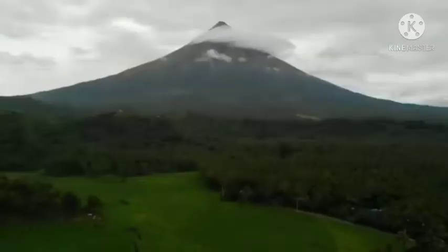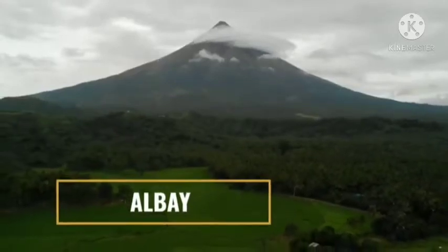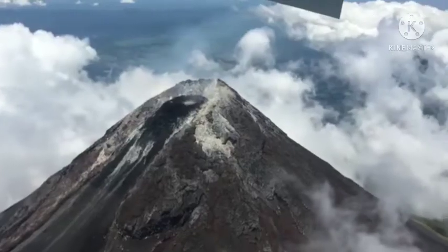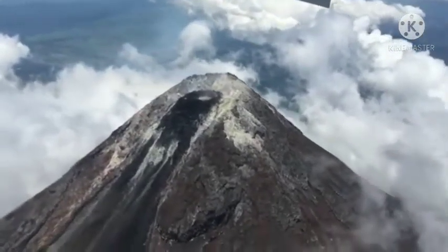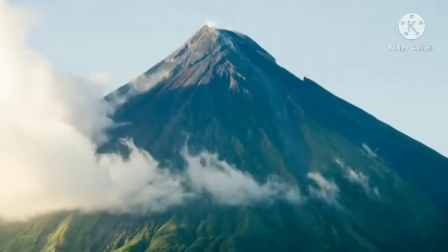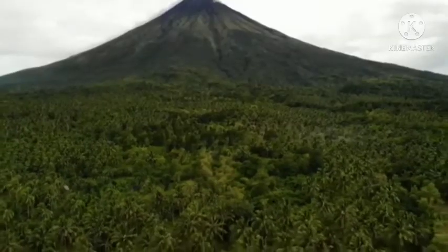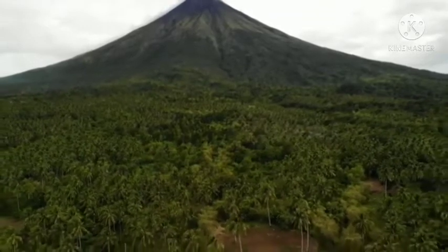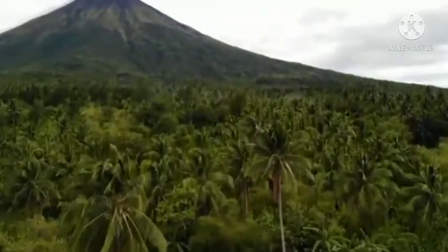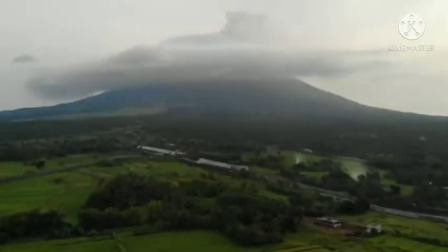And last but not the least, number 1 — Mayon Volcano. It is an active volcano situated in the province of Albay, renowned for having an almost perfect cone because of its symmetrical shape. Mayon is a Bikolano word that means beautiful. This majestic cone is the most picturesque natural wonder of the country. Mayon Volcano covers an area of 5,775.7 hectares, which includes its adjacent surroundings.